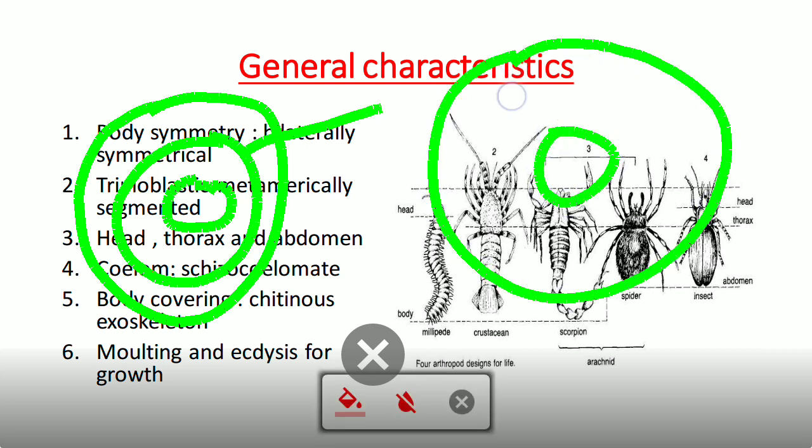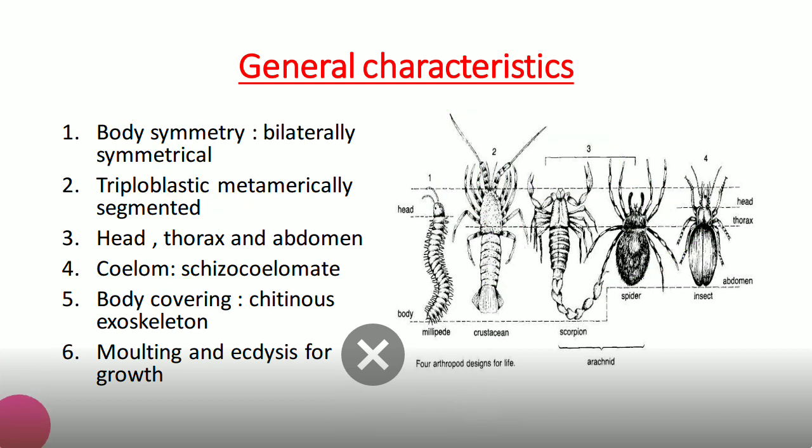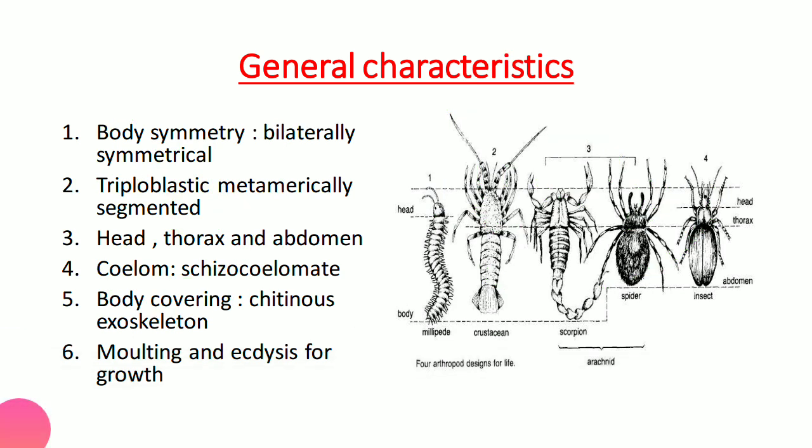Arthropods are coelomate animals because the mesoderm splits into pouches during development, making them true coelomates. In examinations, if asked which is the first true coelomate, the answer is Annelida — studied in the previous video. Arthropods are therefore the second true coelomate animals.